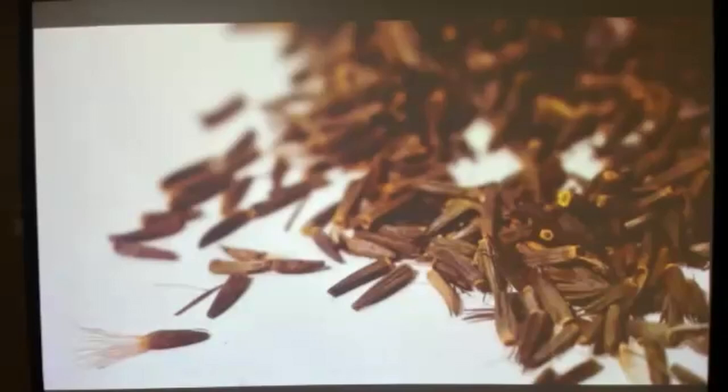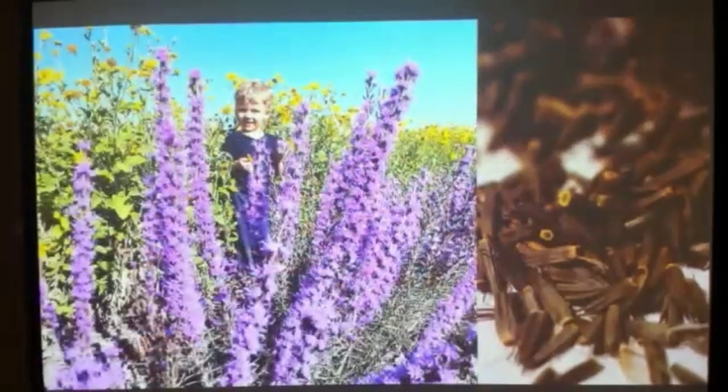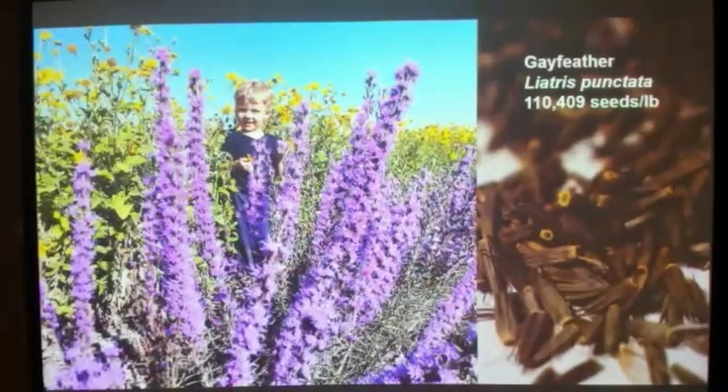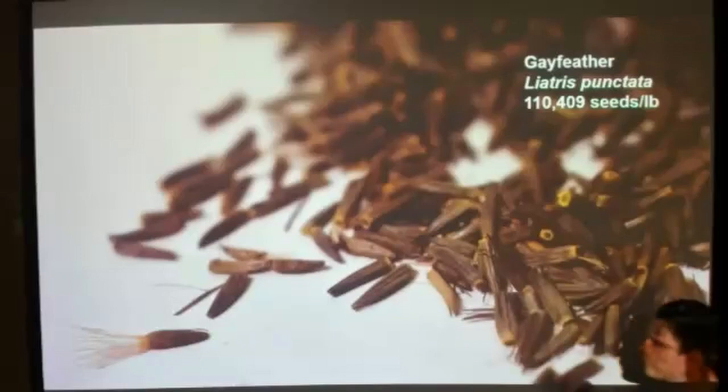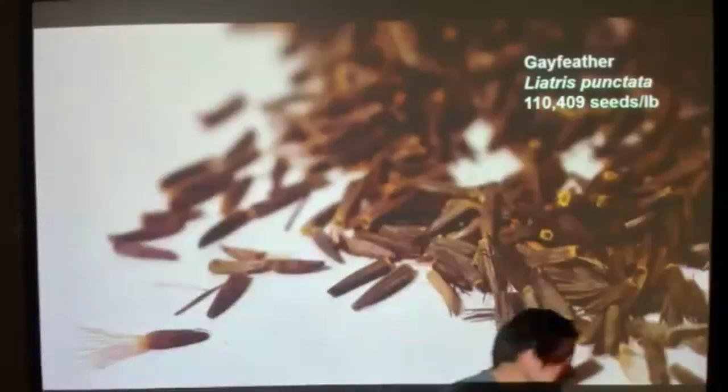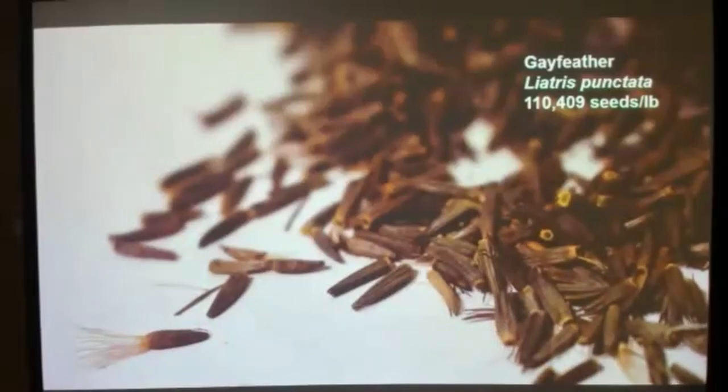The next seed — liatris, also called gay feather. Those seeds have little fuzzy attachments — a lot of seeds focus on dispersal by attaching to animal hide and being dropped off elsewhere, like burr clover or beggar's lice. Gay feather has about 110,000 seeds per pound, almost two and a half times the seed count of buffalo grass.